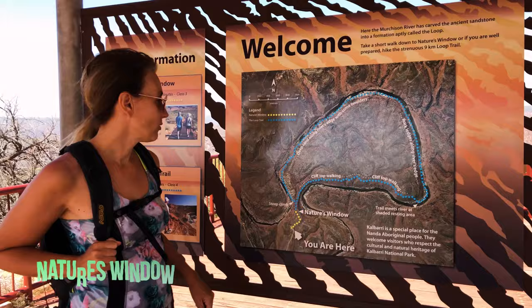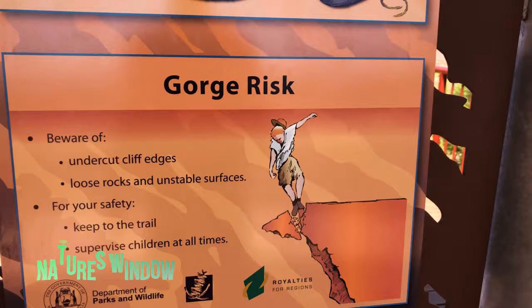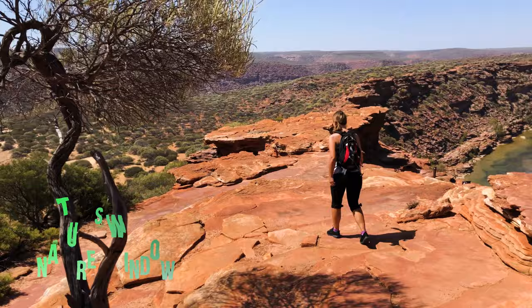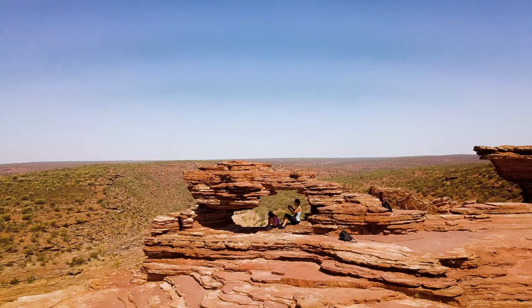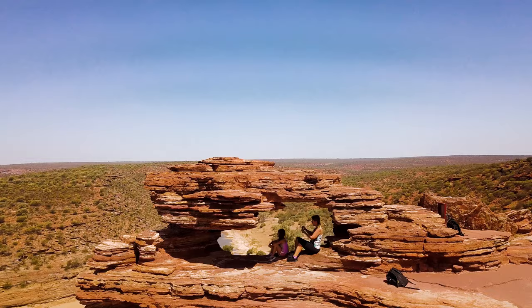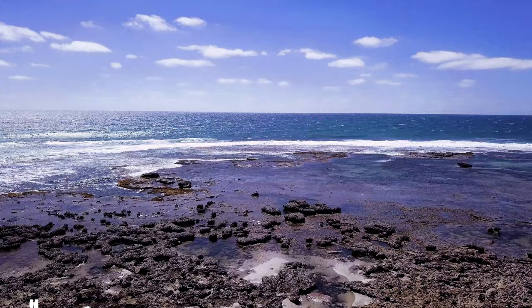If you love scenic hikes then you'll love Nature's Window, located in Kalbarri National Park. This is one of Western Australia's iconic natural attractions. You'll feel like you're on a different planet with the red layers of Tumblagooda sandstone. Make sure you bring lots of water and proper footwear. The window marks the beginning and end of an 8 kilometer loop walking trail.